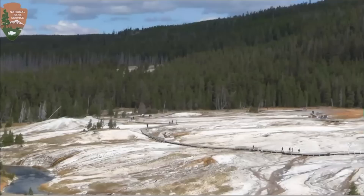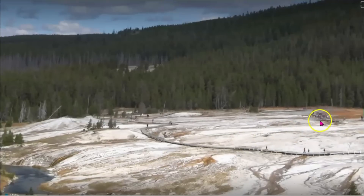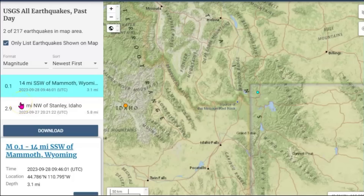There's been a few earthquakes at Yellowstone — two are not being reported, at least two. USGS is only reporting one earthquake today, and that's a 0.1, at 3.1 miles below the surface.